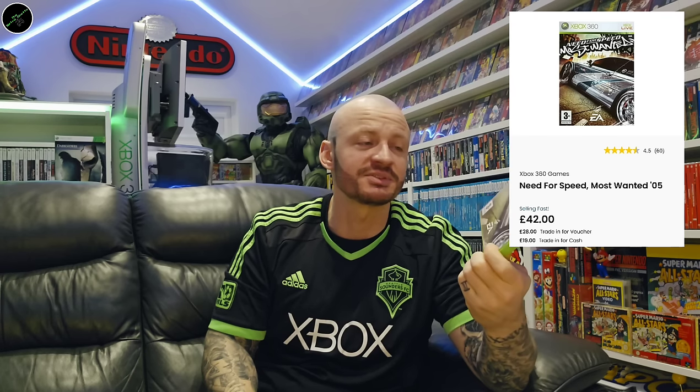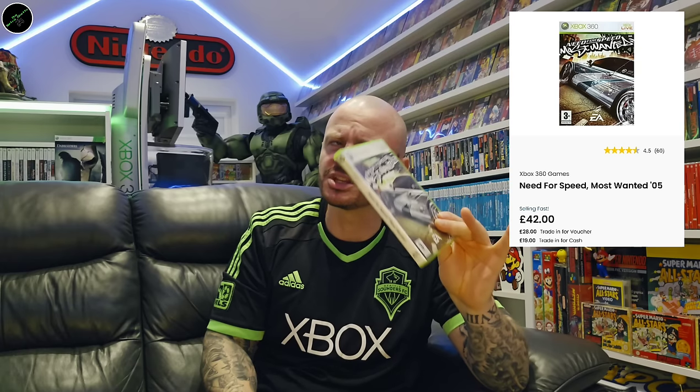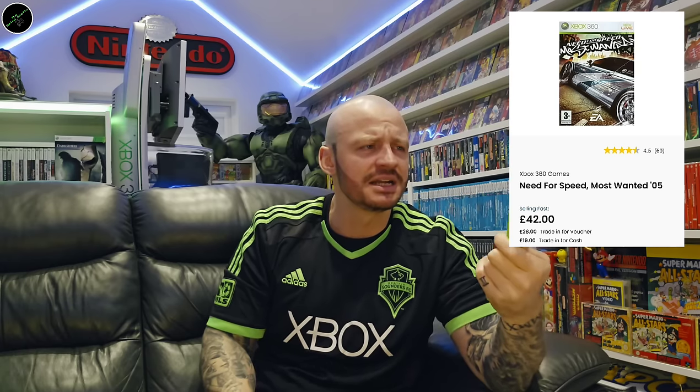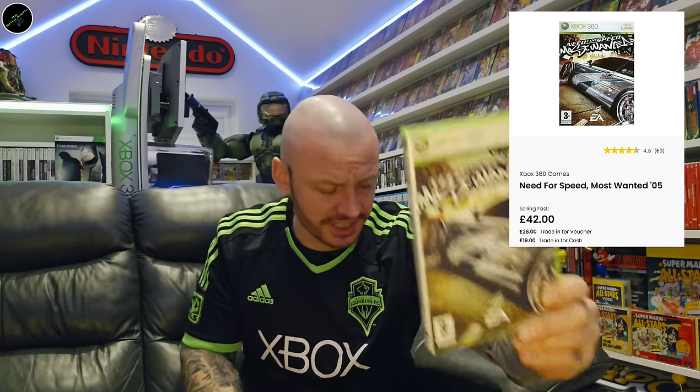And then we've got Need for Speed: Shift. Need for Speed: Carbon — I think this is one of the earlier ones. Need for Speed: Most Wanted — this has become a very expensive game on the 360. I think it's one of the ones most people probably had on the previous generation. It's just become a very expensive title if you want to play it in HD. Need for Speed: Hot Pursuit. There's a lot of Need for Speed games here.